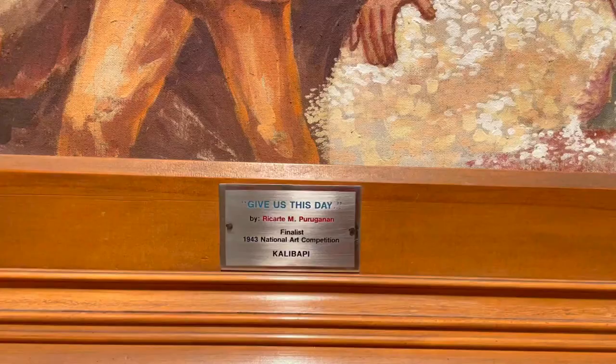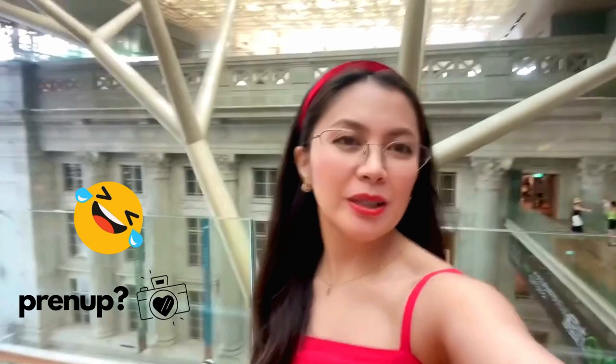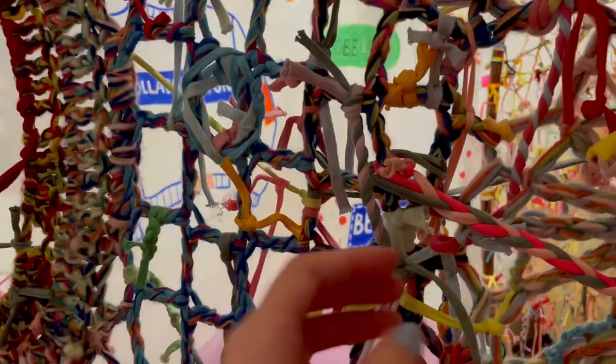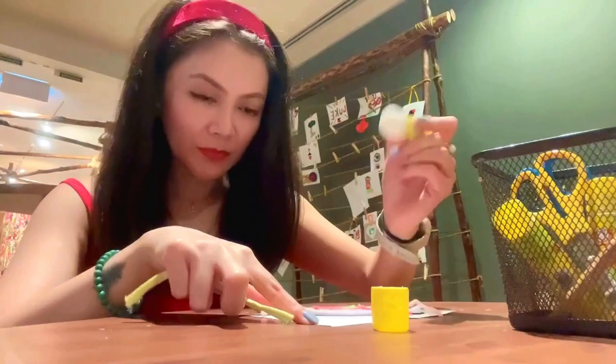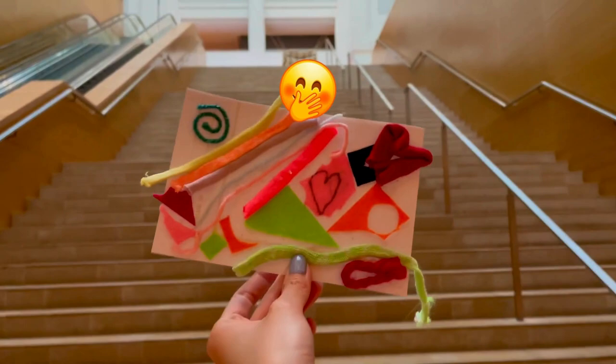Fun fact, I even stumbled upon paintings by national artists from the Philippines, including one of our national heroes, Jose Rizal. The architecture is mind-blowing, and don't miss the interactive art installation where I created my masterpiece. Check it out — it's the art I made!